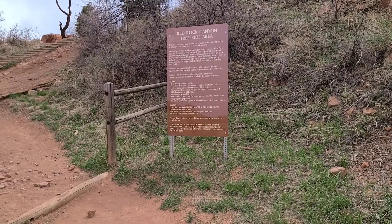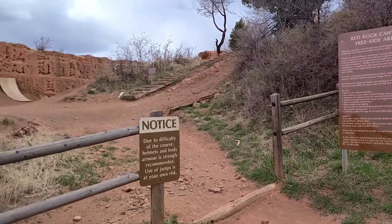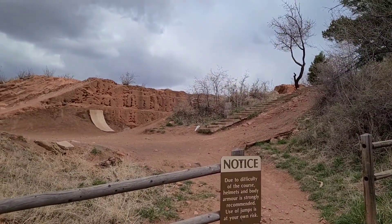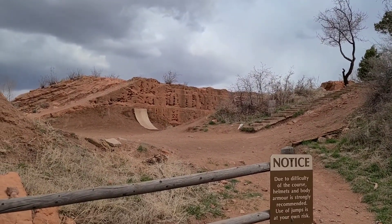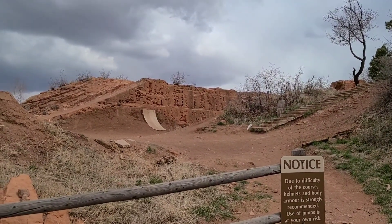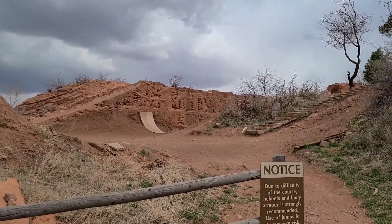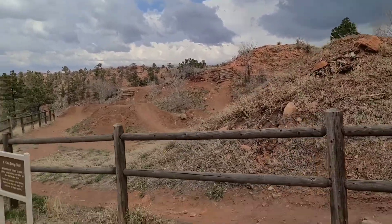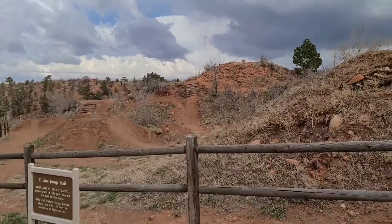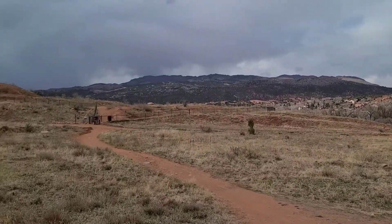It turns out this is actually a biking facility — bikes only. There are obstacles: you can ride down steps, write up that piece of wood up there, and such. From a distance, that wall there looks like maybe there's some type of ruins, but it's for mountain bikes.